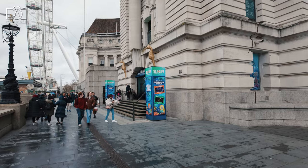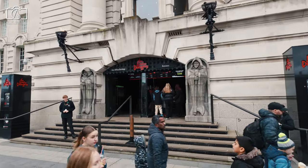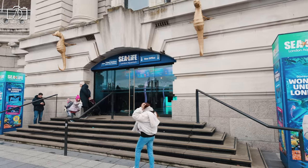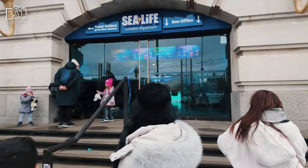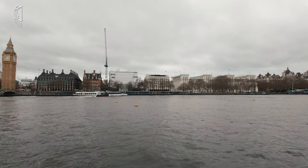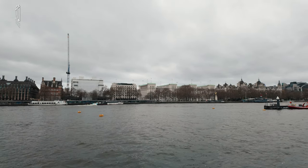Surrounding the London Eye, there's a treasure trove of activities that promise to enrich your London adventure. Just a few steps away, the London Dungeon offers a thrilling journey through the city's dark and eerie past, blending live actors, rides, and special effects. Nearby, the Sea Life London Aquarium immerses visitors in the wonders of aquatic life, featuring everything from sharks to colourful tropical fish. Iconic landmarks like Big Ben and Westminster Abbey are within easy walking distance. Additionally, a Thames River cruise provides a relaxing and scenic tour, showcasing the beauty of London from its famous river.